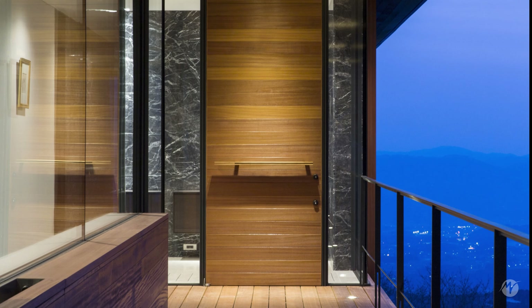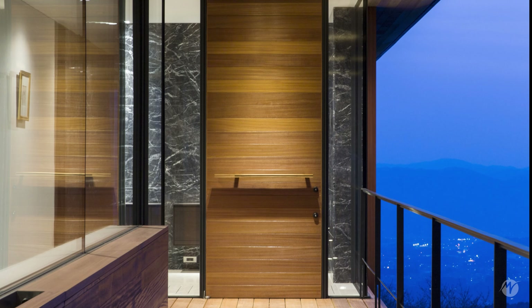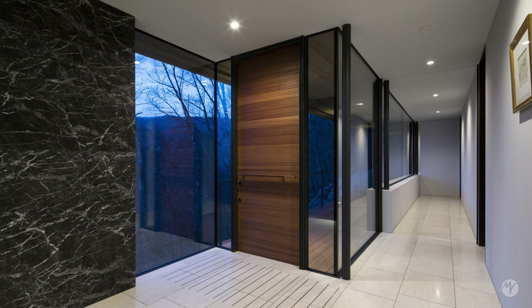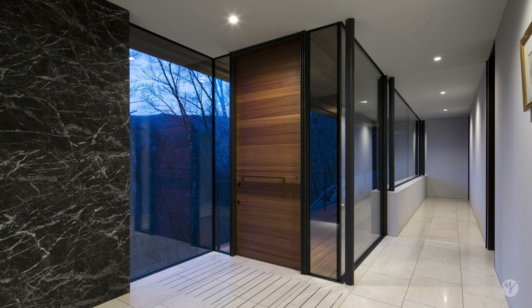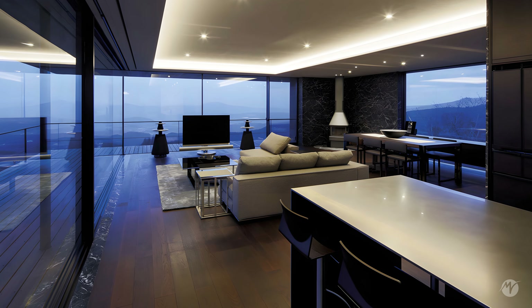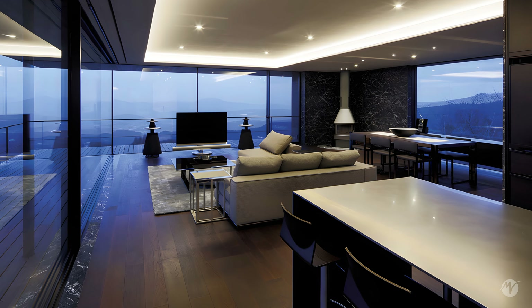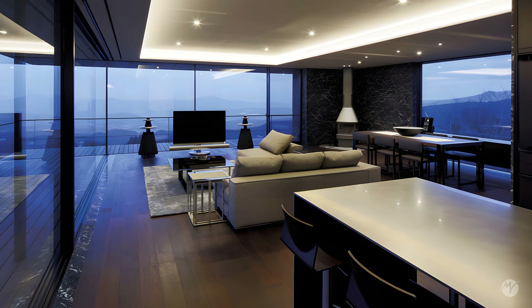The architecture of the house is marked by a minimalist design and carefully crafted details. This unique house represents a perfect fusion of modern architectural design and the imposing beauty of nature.